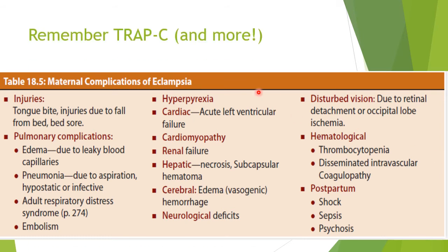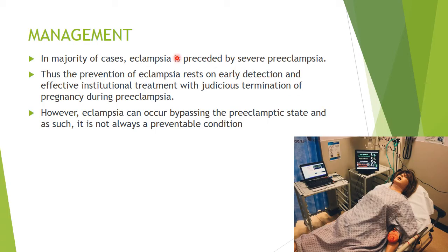Remember TRAPSI — as in preeclampsia: thrombocytopenia, renal, abdominal pain, pulmonary edema, cerebral hemorrhage, and retinal hemorrhage. In the majority of cases, eclampsia is preceded by severe preeclampsia, so knowing and recognizing early detection of preeclampsia will help to deal with eclampsia and prevent it as well. However, sometimes eclampsia can occur bypassing the preeclamptic stage, so it is not always a preventable condition.